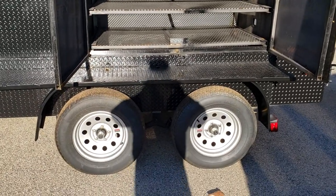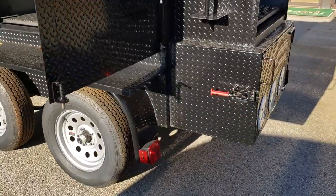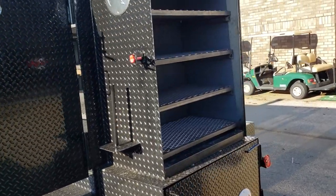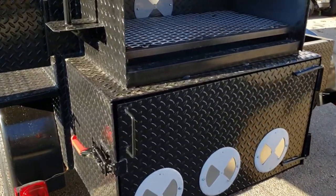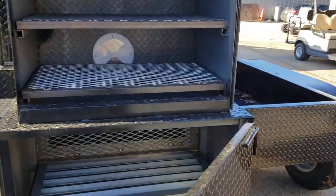Nice upgraded rims, highway tires. One of the little touches that we do is we put the tail lights to the outside of the fenders so that it keeps them even further away from the heat. The big monster rib box — four shelves. Here is his big monster firebox.